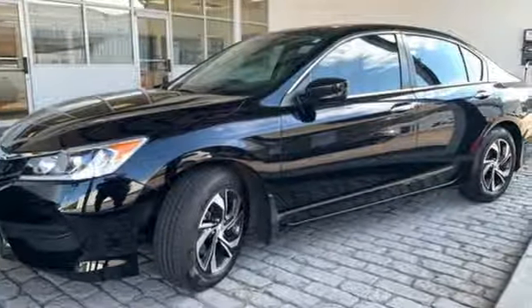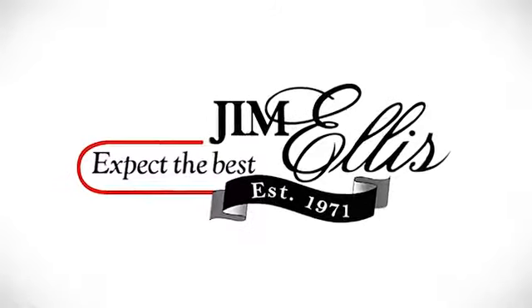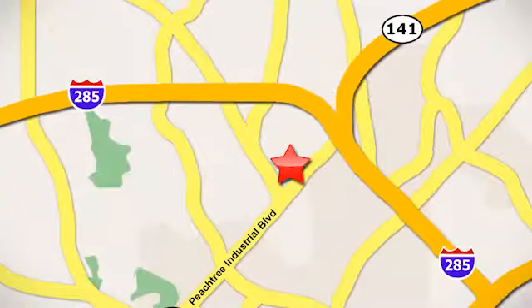Hurry in today and see it for yourself. Contact Jim Ellis Volkswagen of Atlanta today or stop on by. We're conveniently located inside I-285 on Peachtree Industrial.